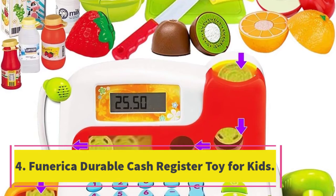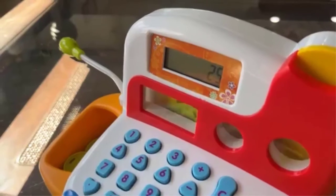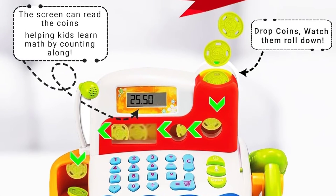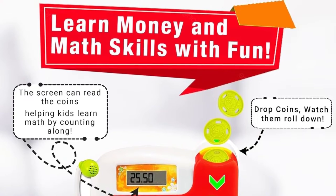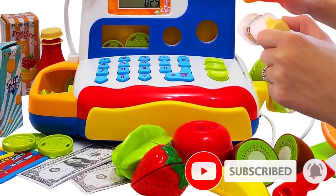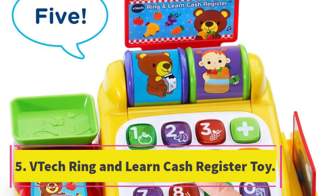Number four: Funerica Durable Cash Register Toy for Kids. This toy cash register will wow most kids three years old and up. For parents, this machine offers excellent value in terms of functionality, accessories, and price point. It's made of durable plastic material to withstand drops and throws. It features educational and entertaining accessories — in addition to coins and bills, it includes a built-in microphone and a scanner that emits lights and sounds. Pretend food and drink items are also included.